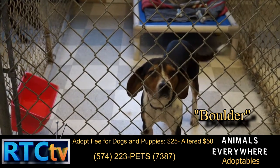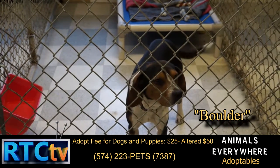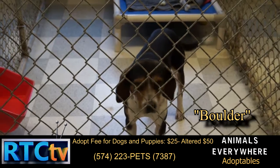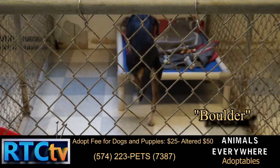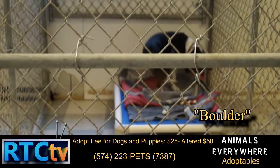Boulder is a one-year-old Beagle. He is housebroken and does great with other dogs, cats, and children. Just looking for a couch to lay on and be somebody's fishing buddy this summer.